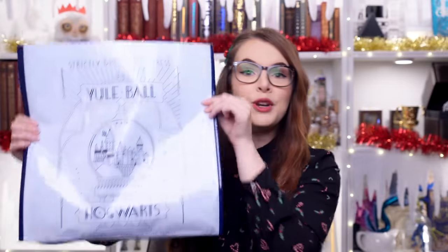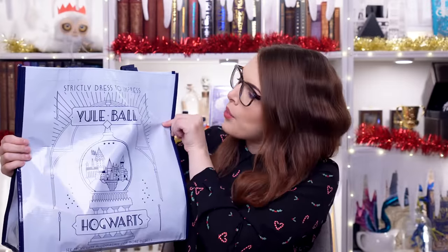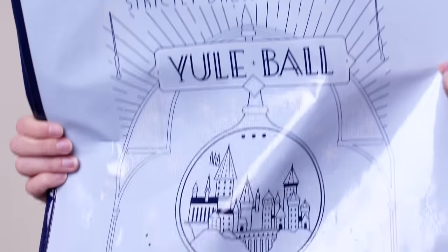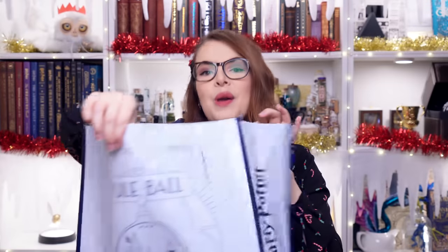I'm actually going to start with the Christmas shop stuff. It's all wrapped in their very lovely tissue paper. First up: new bags — I'd never seen these before. This is the Yule Ball reusable bag, which I'm very excited to be using this Christmas season. It says 'Strictly dress to impress — the Yule Ball,' then there's a little Hogwarts in the middle and Hogwarts at the bottom. Same on both sides. I knew I needed one of those bags, so we got one.